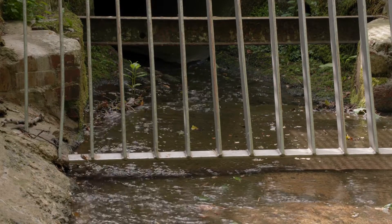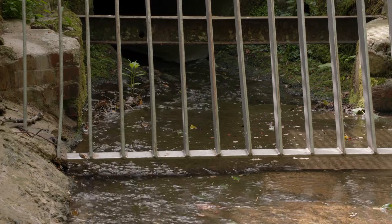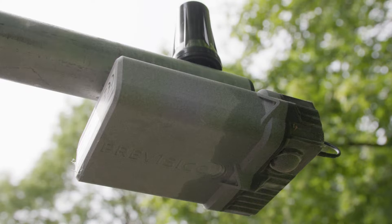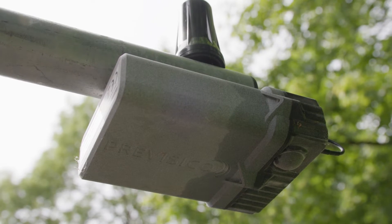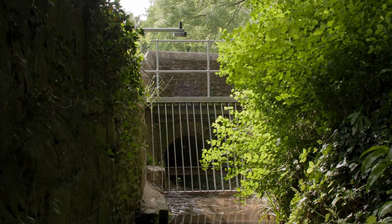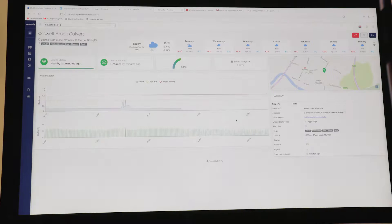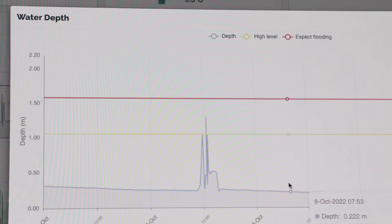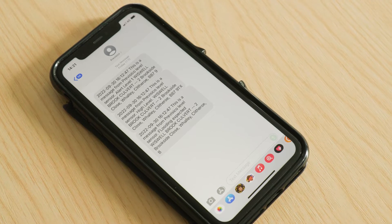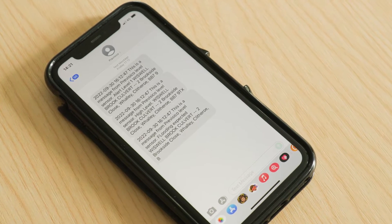What we've done is install a radar-based connected sensor that measures water levels constantly, sending data in real time that local flood wardens can access via a dashboard. When water levels reach a certain point, an alert is sent out via text message, designed to allow local flood wardens to go out and do the maintenance and trash screen clearance needed to help prevent a flood.